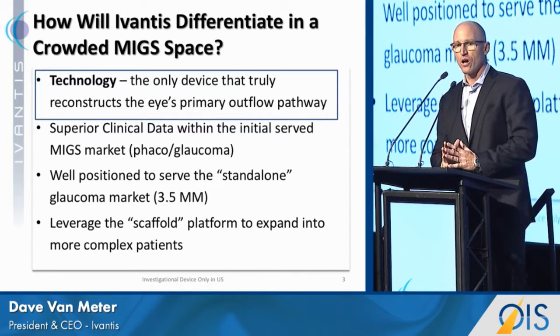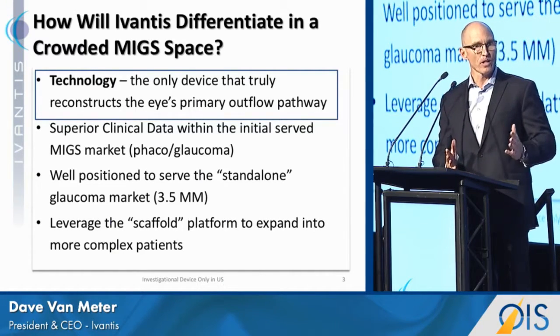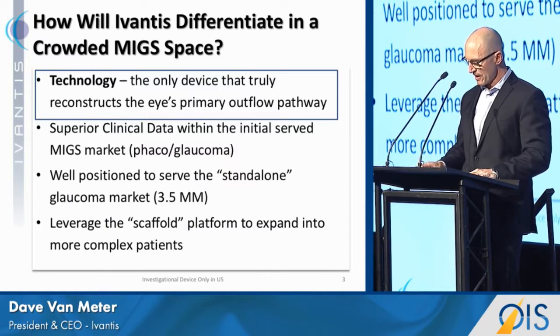Ike asked me to talk about how we're going to differentiate in an increasingly crowded space with some great competitors who've already spoken, who I'd like to congratulate for their great work in this space. The first way is through our technology.